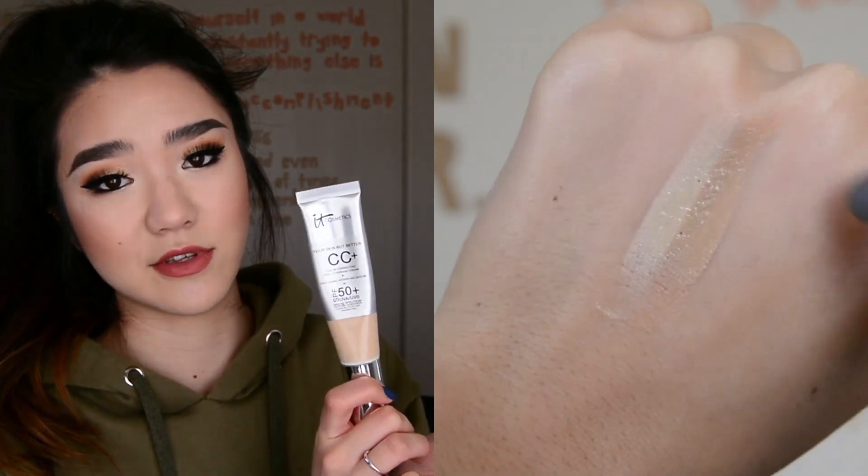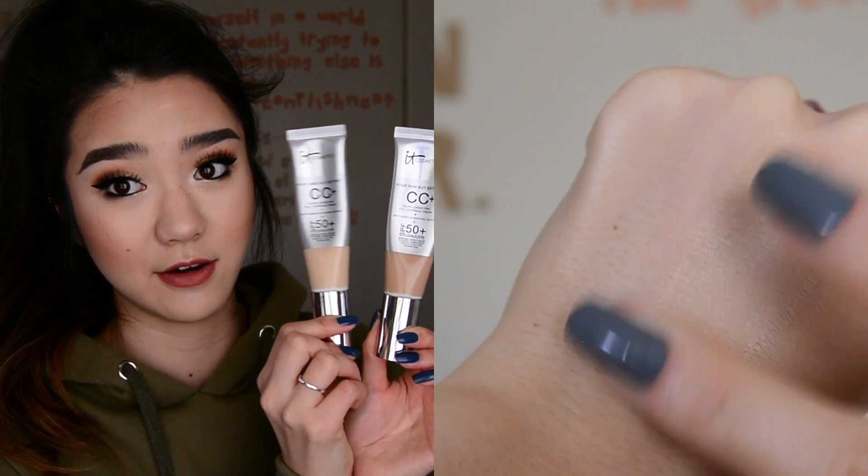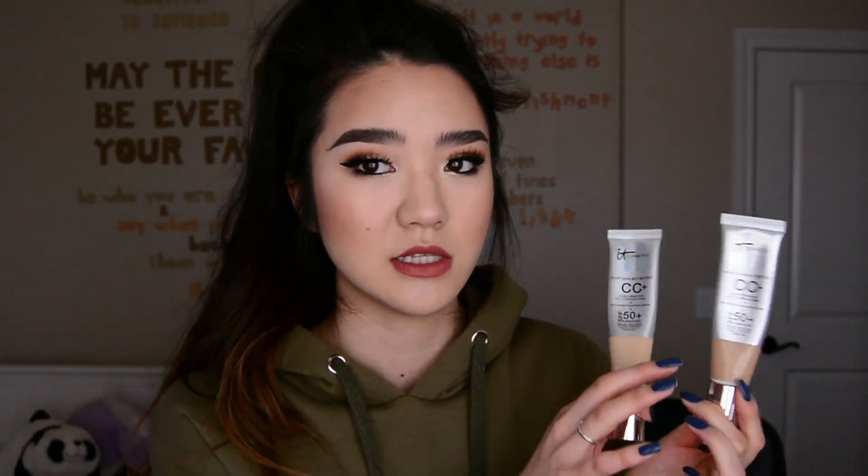I also have a CC cream - the IT Cosmetics CC Plus Your Skin But Better, Color Correcting Full Coverage Cream Plus Anti-Aging Hydrating Serum Plus SPF 50, UVA/UVB Broad Spectrum Physical Sunscreen, chemical filter free, paraben-free. There's a lot of words on this packaging! I do have to mix two shades because their shade range is lacking - I have Fair and Light. Fair is very, very fair and Light is closer to medium tone, so definitely try them in store. But this feels like putting lotion on your skin while giving coverage. Some people say it's full coverage, but I would say light to medium. That SPF 50 is fantastic for summer. It blends in really well - I just love it.